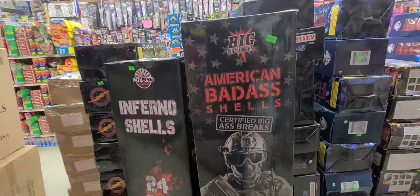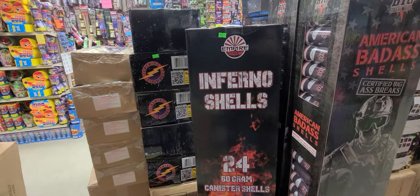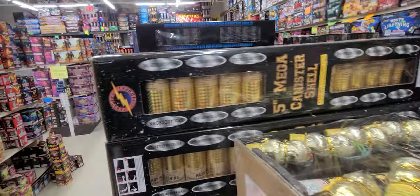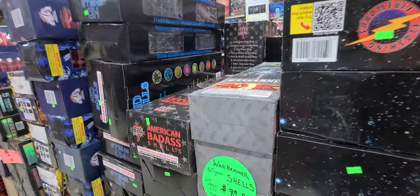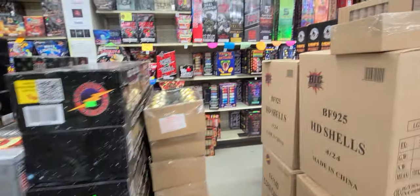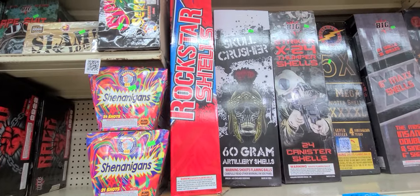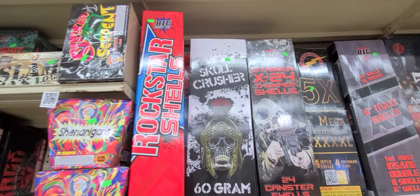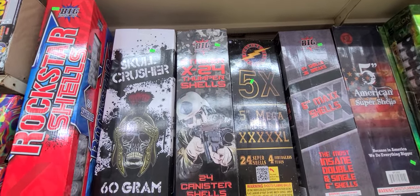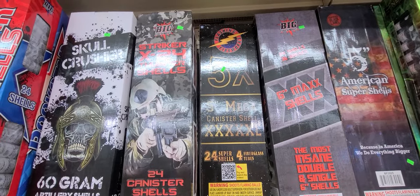American Badass Shells by Big, $149. We got the Inferno Shells by Empire, $89.99. We got Warhammer Shells, $89.99. We got Rockstar Shells by Big, $60. Skull Crusher Shells, $89.99. Striker X-24 Shells, $70.